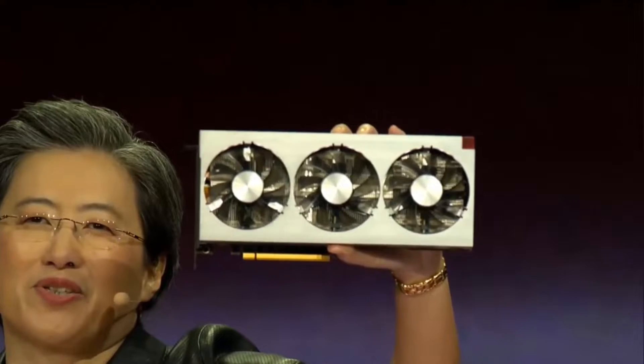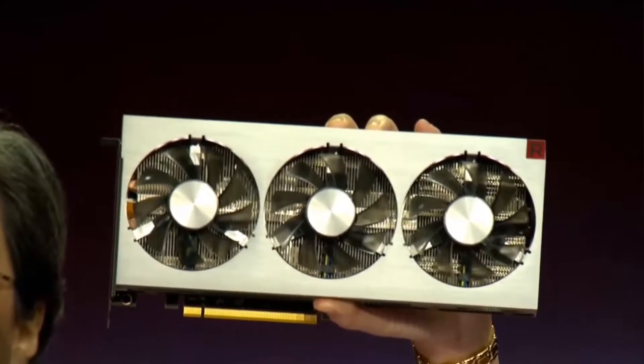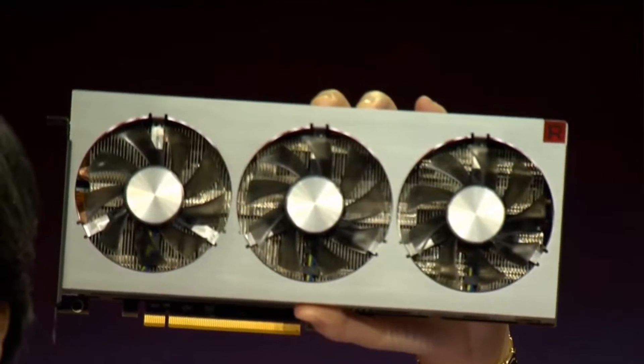Today I'm really happy to show you for the very first time our new high-end GPU for gamers and creators — AMD Radeon 7.